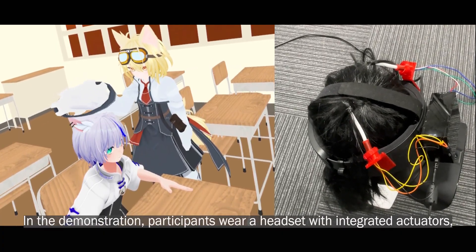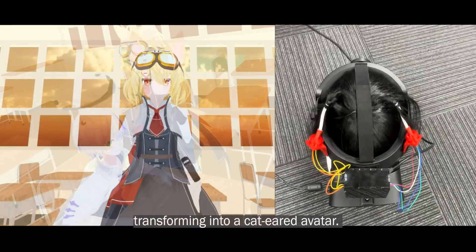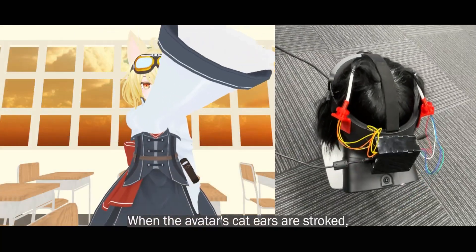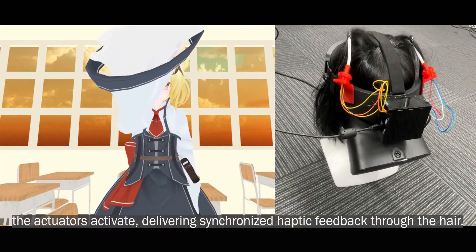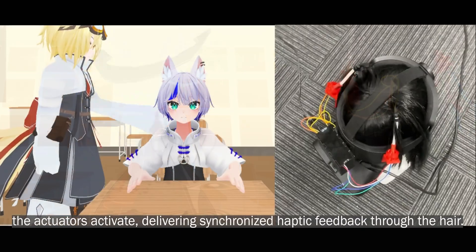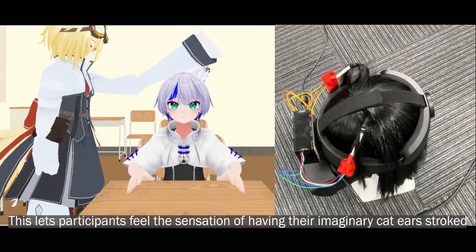In the demonstration, participants wear a headset with integrated actuators, transforming into a cat-eared avatar. When the avatar's cat ears are stroked, the actuators activate, delivering synchronized haptic feedback through the hair. This lets participants feel the sensation of having their imaginary cat ears stroked.